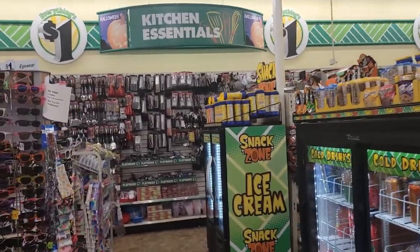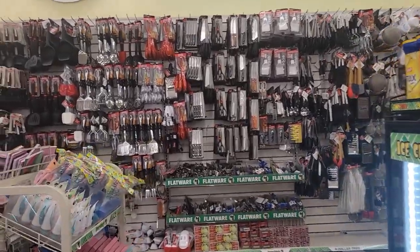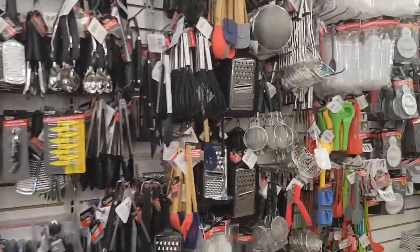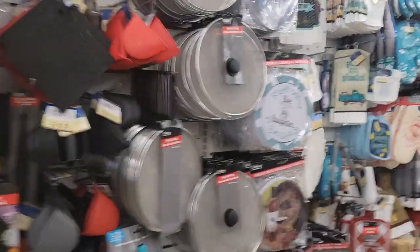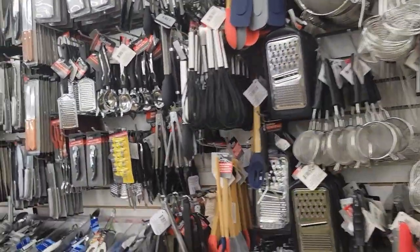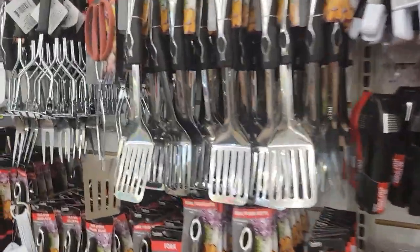Hi everyone, welcome to my channel Money Saving Megan. I'm over here at the Dollar Tree and we are going to see what new finds I can find this week for you guys. Also stay tuned because we will have a giveaway in this video. You'll have to follow the rules to enter so make sure that you stay tuned. Thank you guys for all your love and support and let's get started.